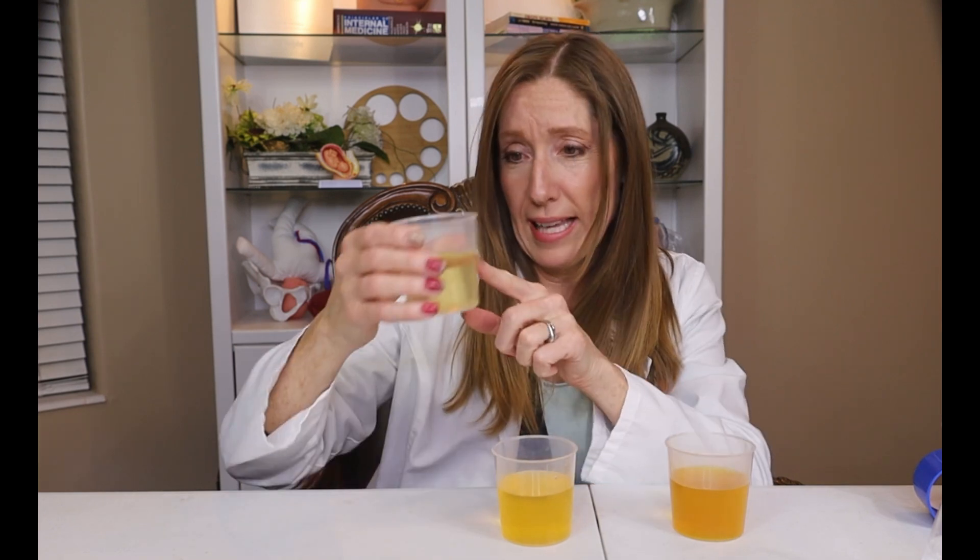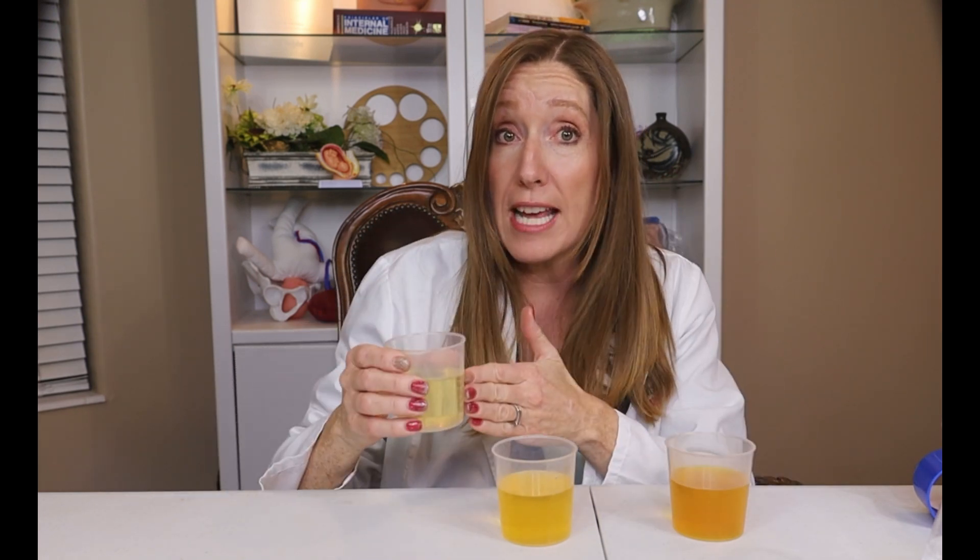So now we know what urine is and why it's important. But what's normal, and when should you be concerned? Most of the time your urine is going to be some varying shade of clear yellow — anywhere from pale yellow to dark yellow. Why does it change? It's usually due to how hydrated you are.